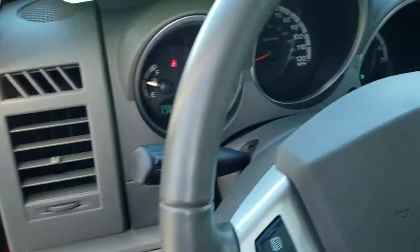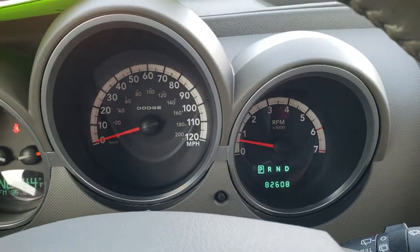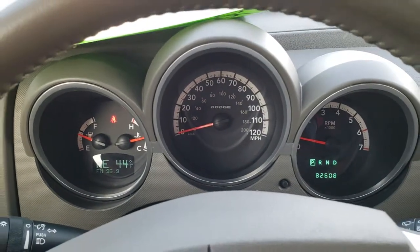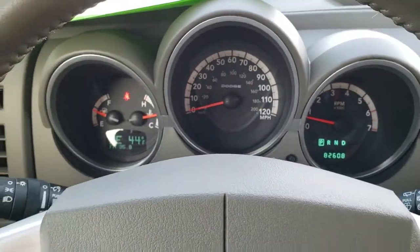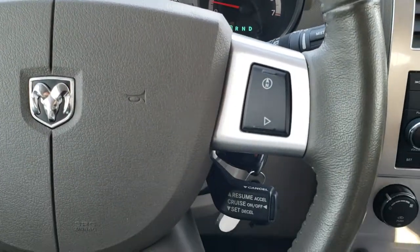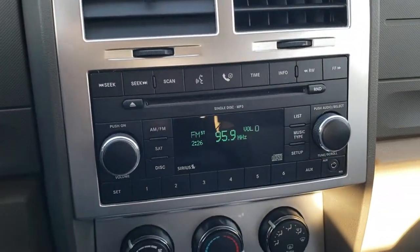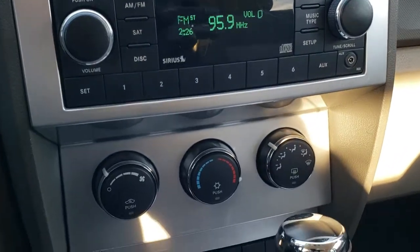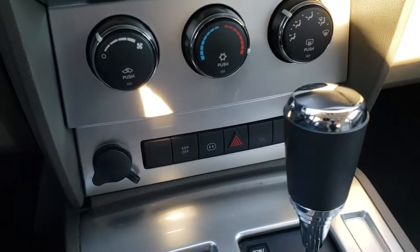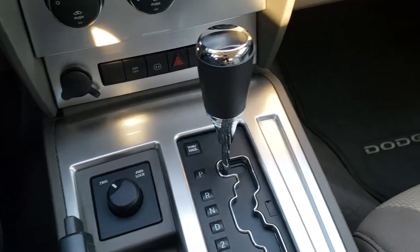As we hop inside the vehicle, you'll be able to tell that this vehicle has 82,608 miles. You get a compass and outside temperature display, and the instrument cluster is very nice and clean. You get a leather-wrapped steering wheel with information center controls and cruise controls. It has the AM/FM CD player with Sirius satellite radio capabilities, auxiliary jack, climate controls, electronic stability program, turn dial four-wheel drive, and an automatic transmission.